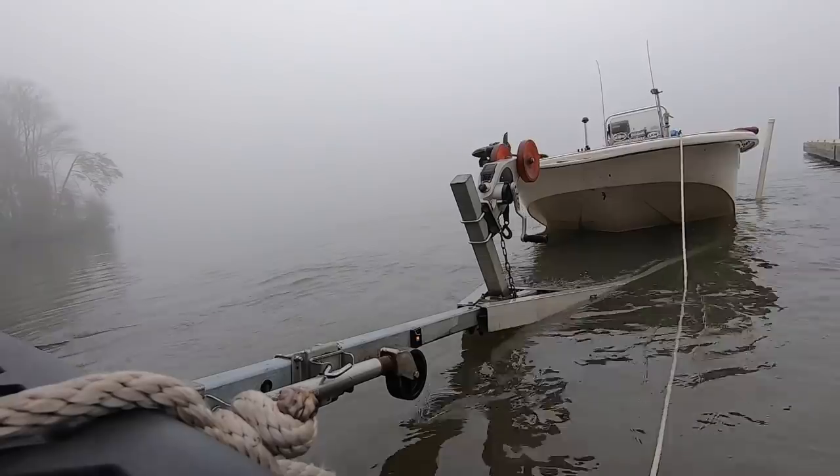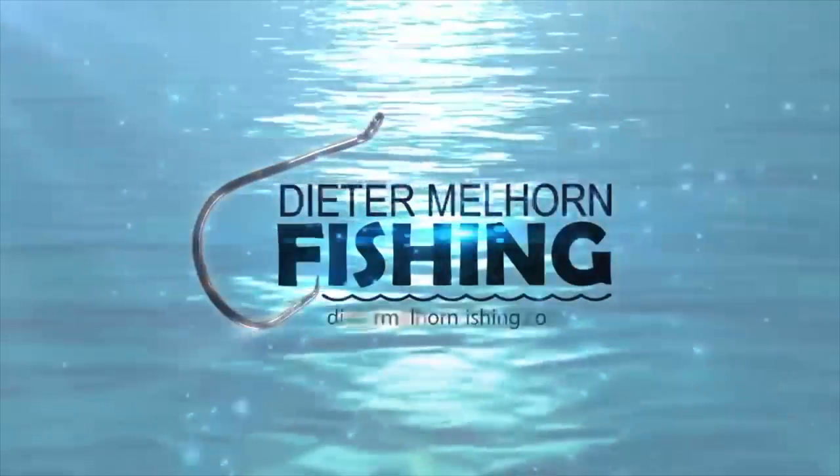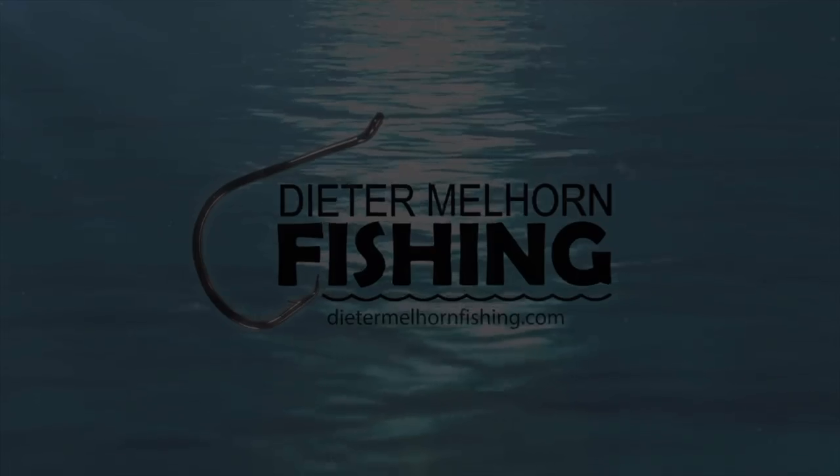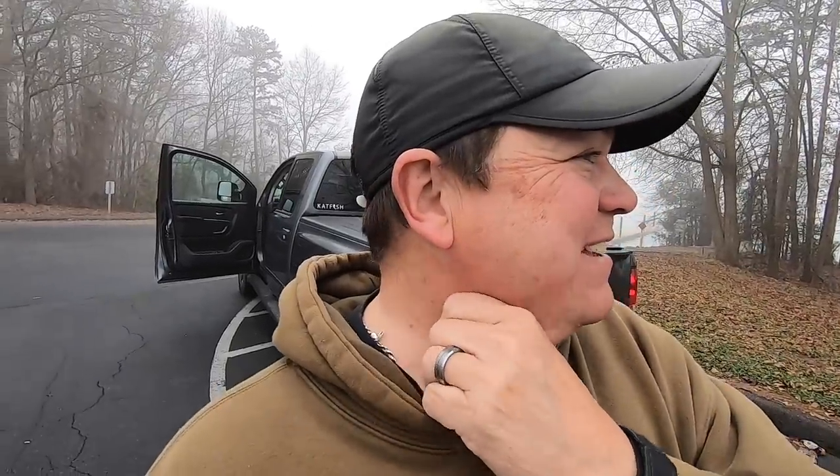No guarantee on what we're going to catch today, but I'm going to try a springtime pattern — see if any fish are there yet. Going to be anchoring up, going to try some shallower water and see if we can catch some fish. It is foggy, foggy, foggy — it is thick, man. It's going to be interesting to get down the lake in this stuff. I'm glad I got mapping, I'm glad I got a chart on my boat because it's going to be tough making it down to where I want to fish.